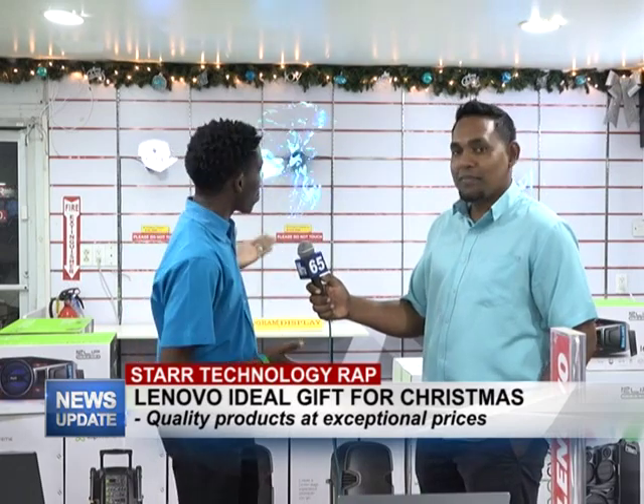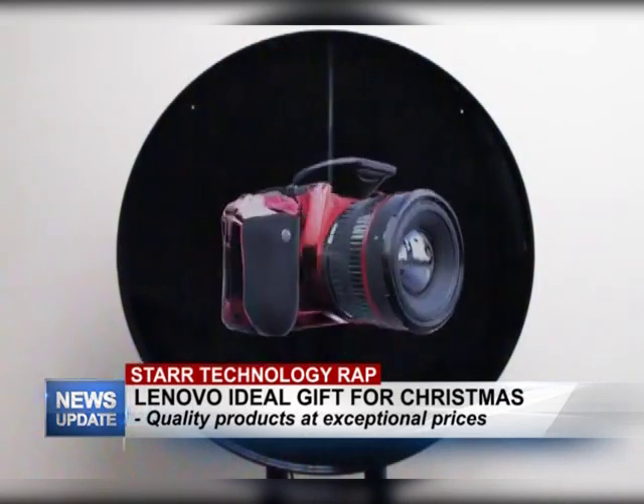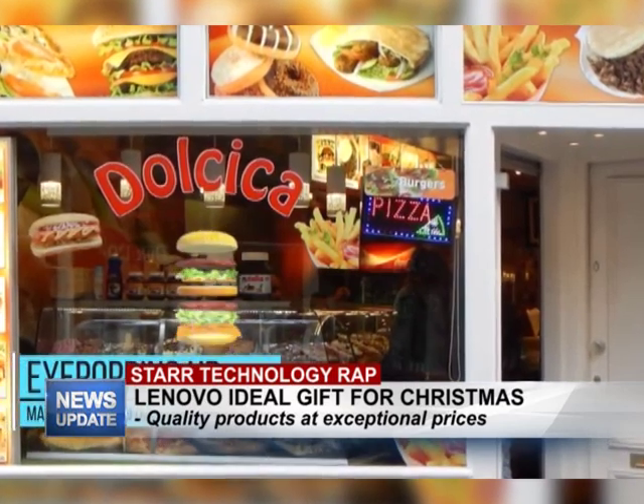We have a really exciting product called the 3D hologram display, and as you can see it's right behind us. It's very interactive — it allows you to program it and have your own images. It's great for stores too if you want to showcase your products, or maybe like an open sign or something that is very eye-catching.